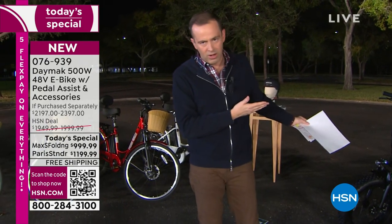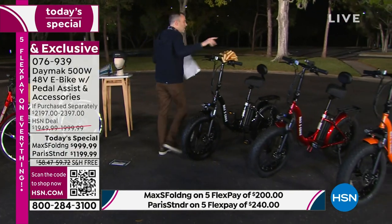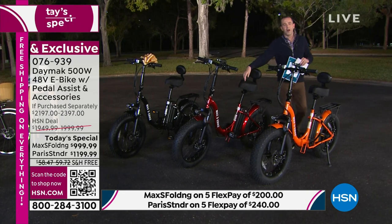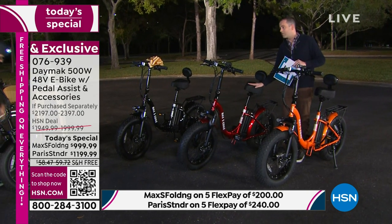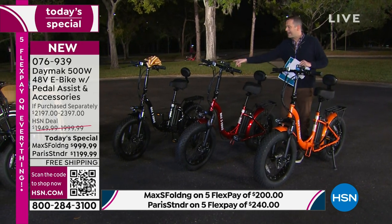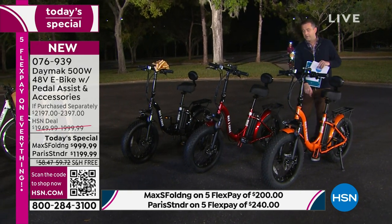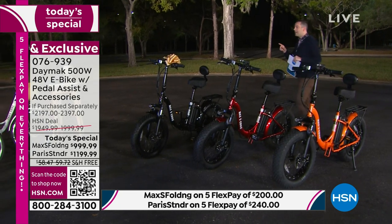If you want the red Max S, that's now fallen to under 80 left. If it's in your shopping cart, please check out. If you're on the phone, scanning the QR code, or on the HSN app, grab it as fast as you can. Red is about to go. Orange is still the number one seller.